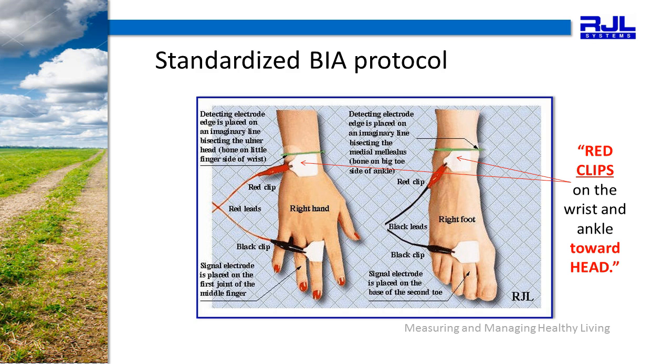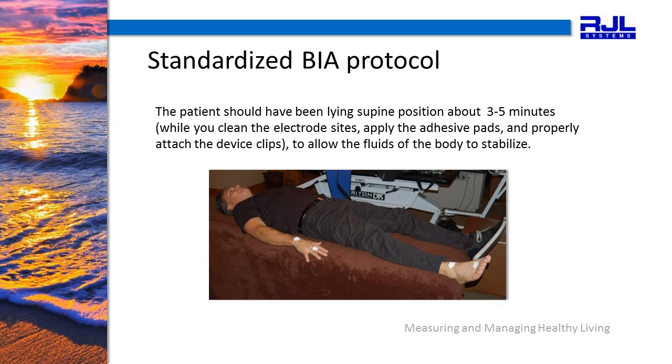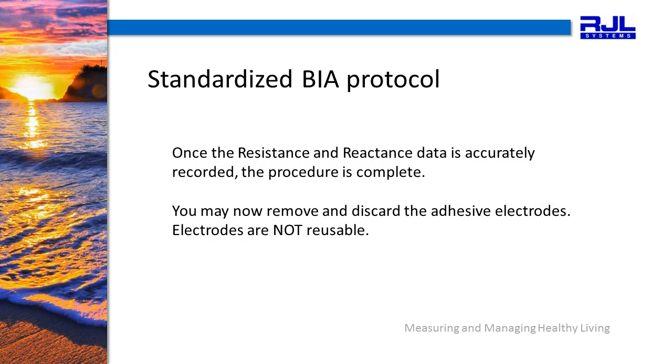Again, notice that the red wires go on the hand toward the head. The red clips go toward the head on the wrist and on the ankle. Be sure that the four electrode sites are cleaned with alcohol prior to adhesive electrode attachment and allow that alcohol to dry. The patient should have been lying in the supine position about three to five minutes — this is about the amount of time that it will take to clean the electrode sites, apply the adhesive pads, and properly attach the device clips. This allows the fluids of the body to stabilize. The BIA device will give you two measures to record: a reactance and a resistance. Once the resistance and reactance data is accurately recorded, the procedure is complete. You may now remove and discard the adhesive electrodes. Electrodes are not reusable.